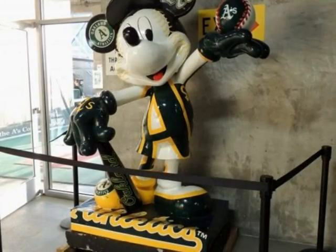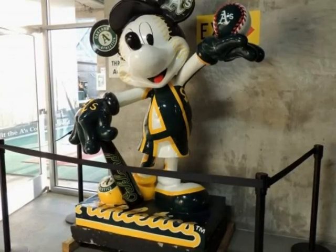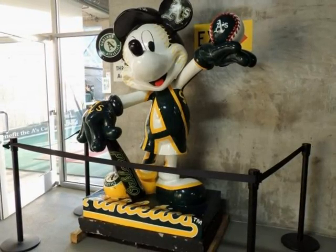How will you define this Mickey Mouse? Would you say it is dressed up? That's up to you. You can leave your comments in the comment section below.